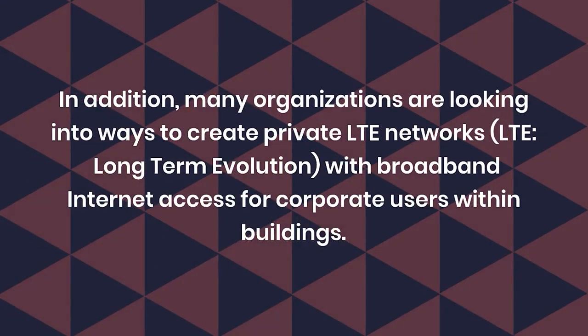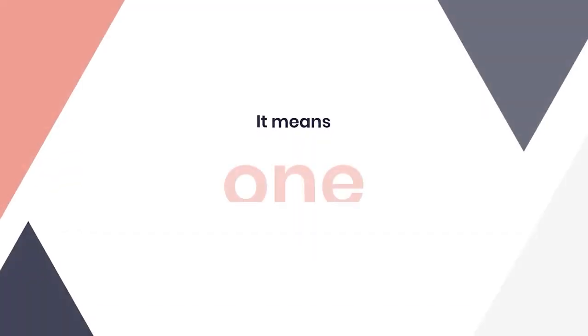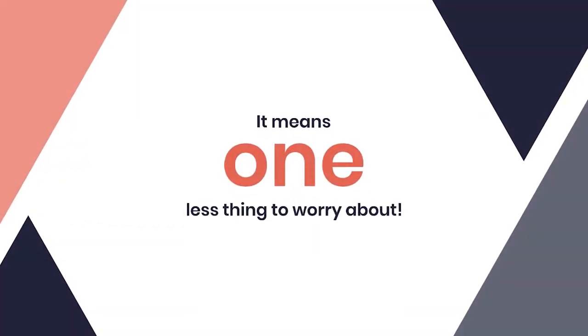In addition, many organizations are looking into ways to create private LTE networks — Long-Term Evolution — with broadband internet access for corporate users within buildings. So what does this mean for your business? It means one less thing to worry about.